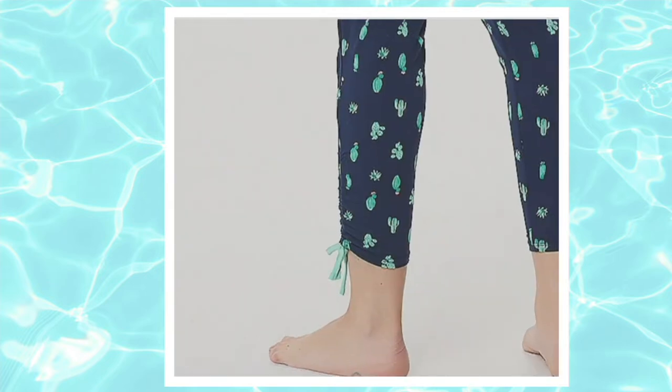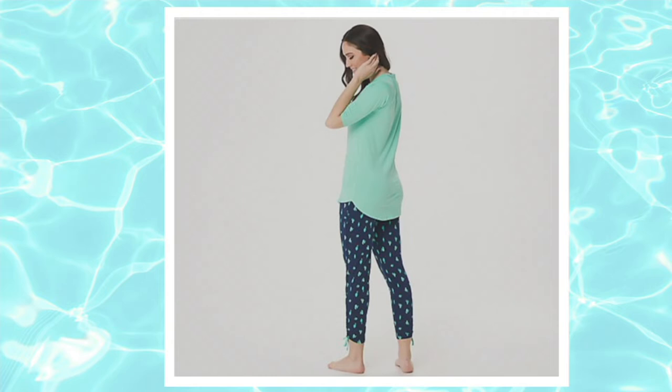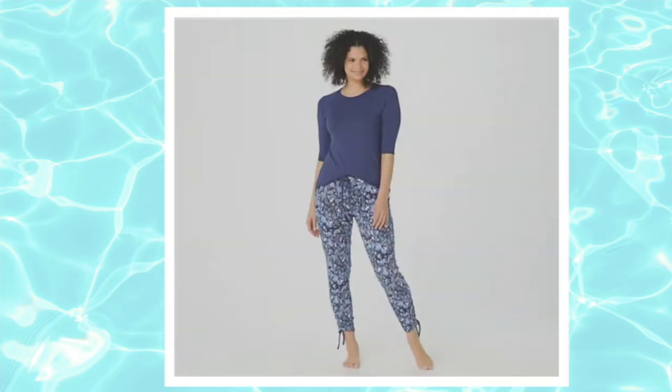The navy paisley color on screen right now is sold out — you guys are loving it. But we do have a different cactus option available for you.